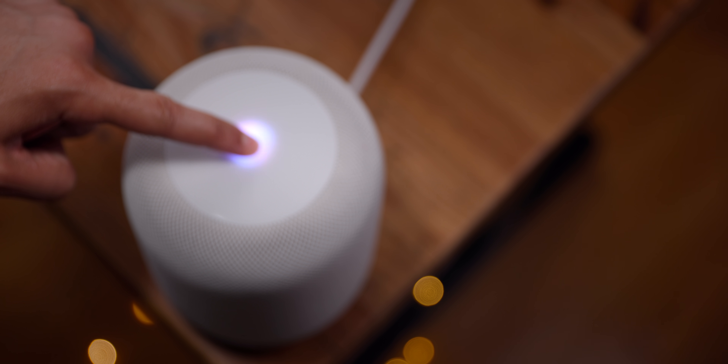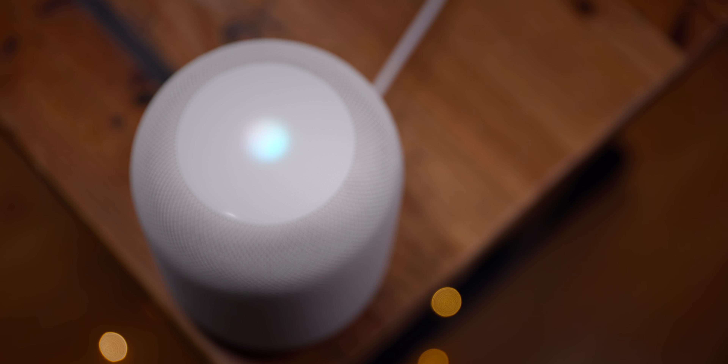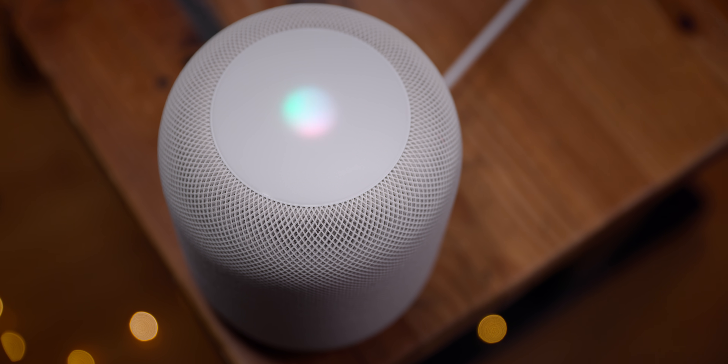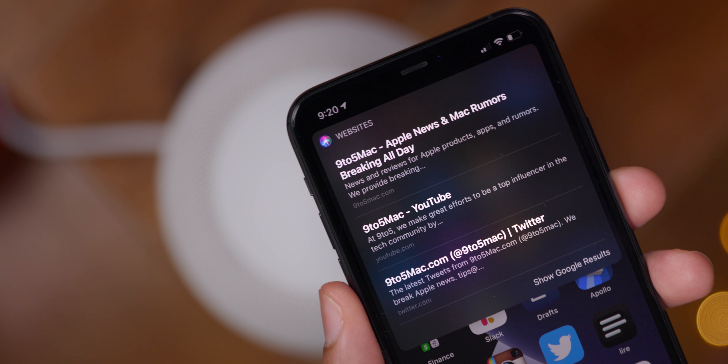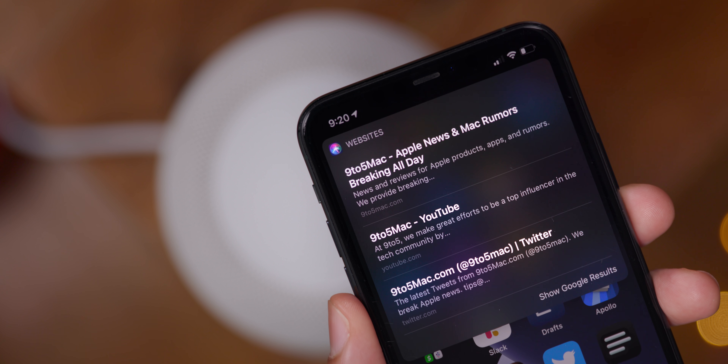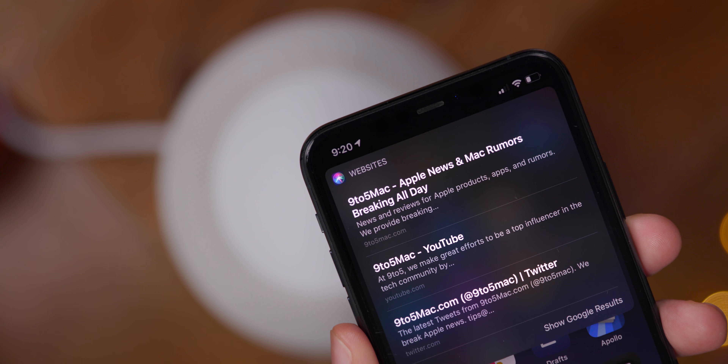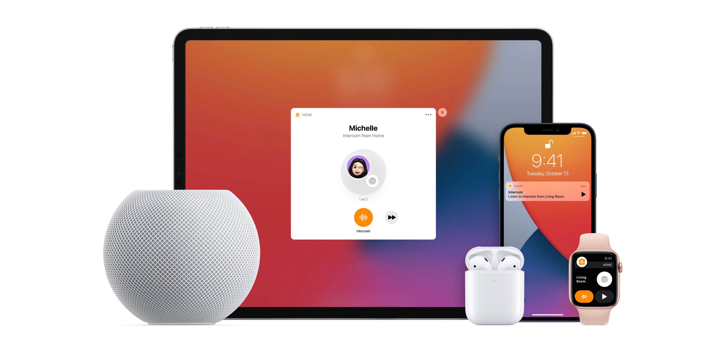But it doesn't stop there. You can search the web — for example, 'Search the web for 9to5Mac' — and Siri responds: 'I found some web results, I'll send them to Jeff's iPhone.' So instead of saying something useless like 'I can't do that,' it actually searches the web and displays results on your iPhone automatically. That's super cool, and I can see myself using that from time to time.